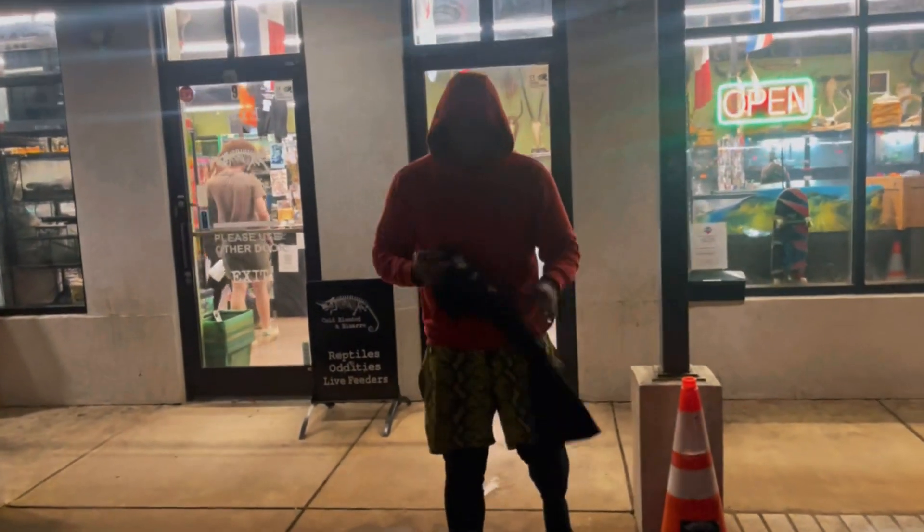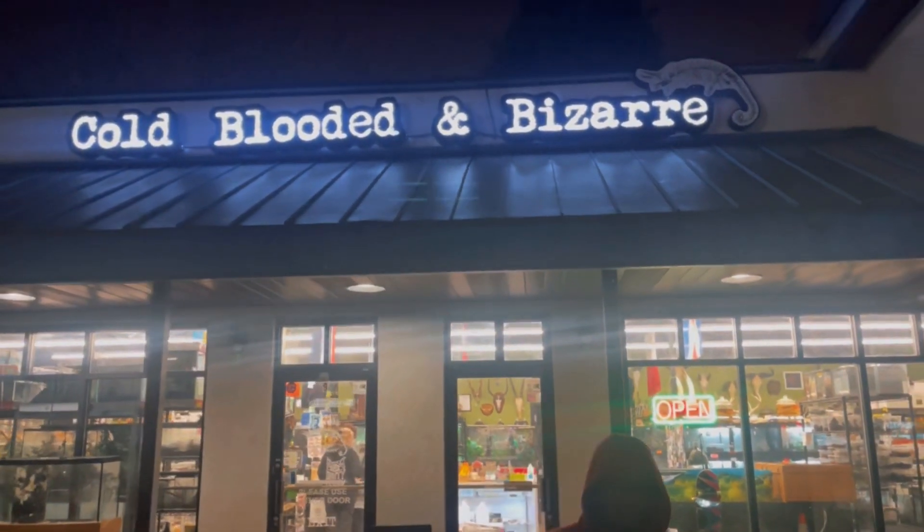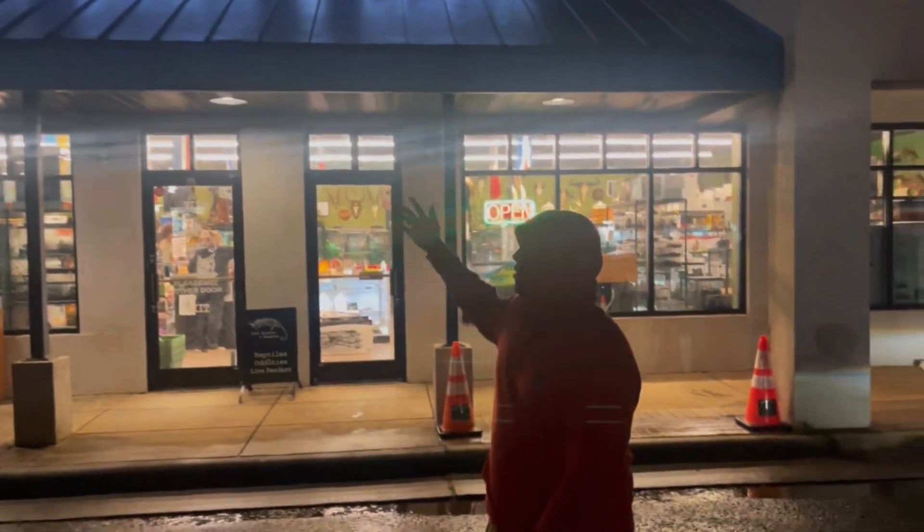So we just left Cold Blooded Bazaar. It's time to get back to the family — thanks for having us.